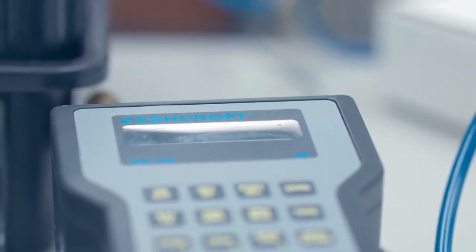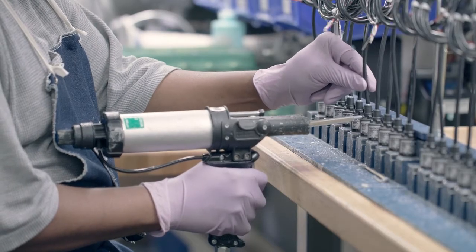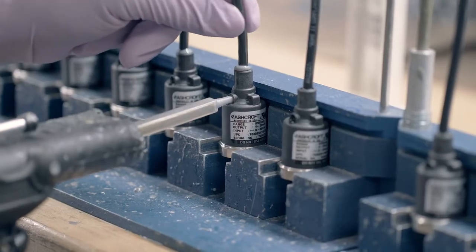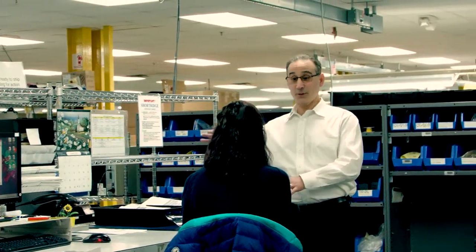Designing for manufacturing is a huge part of what we do because you've got to make the product able to be assembled by our skilled operators on the floor. We really work on what we call a top-down assembly where the components fit correctly, the design is robust. We design the process in parallel with the product.